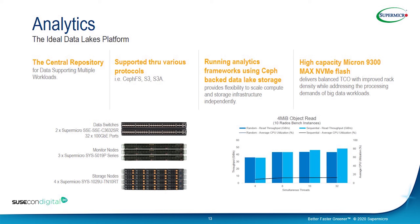NVMe SSD technology significantly improves Ceph performance and responsiveness, especially where Ceph block storage is preferred and massive amounts of small block random access are involved. Here you can see a 4MB object read throughput benchmark — we are seeing almost 40 gigabits, depending on the number of simultaneous threads. When going to 32 simultaneous threads, you can see CPU utilization going up as well. This is the RADOS benchmark performed internally.